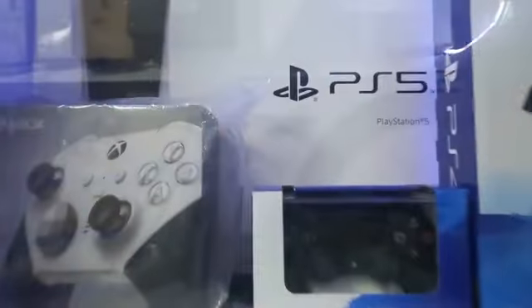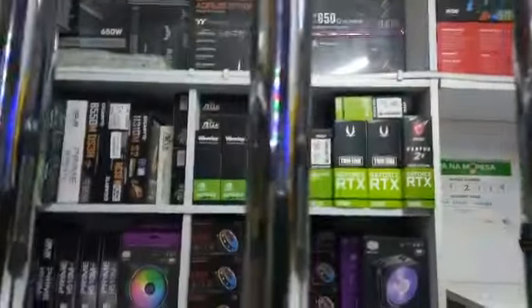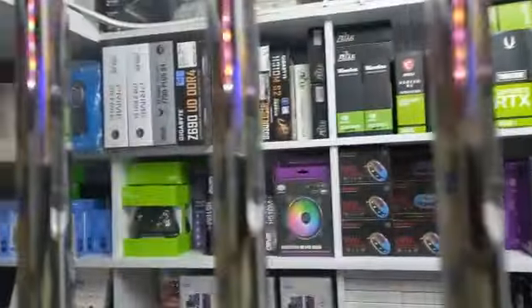Hello gamers, welcome to Xgamer Technologies and this is the future of gaming. We sell a variety of products from gaming laptops, PCs, all that you need. We also assemble gaming PCs.